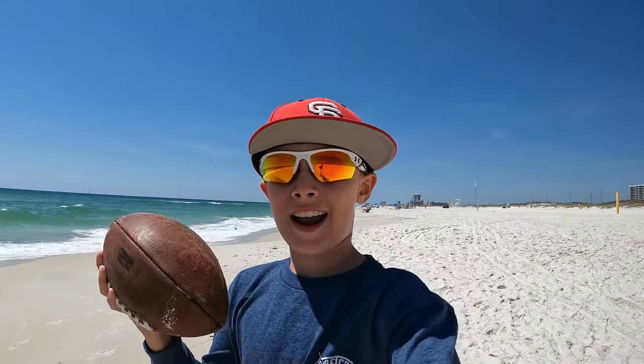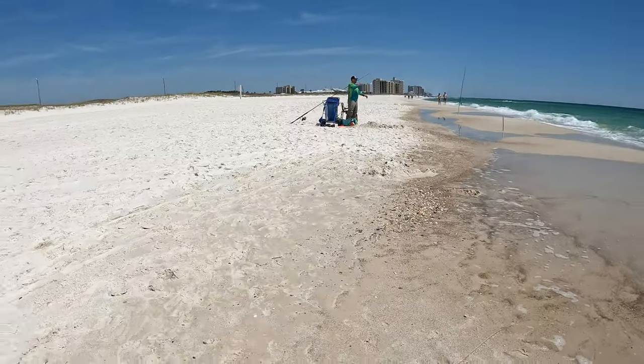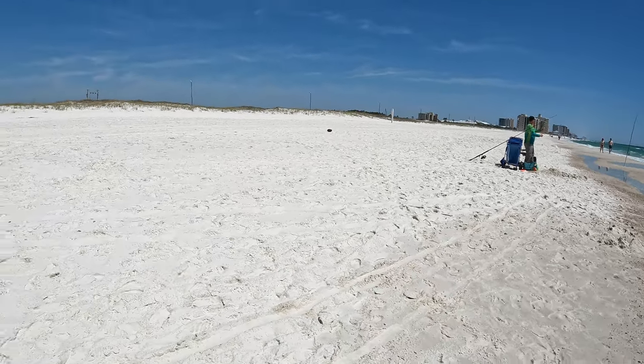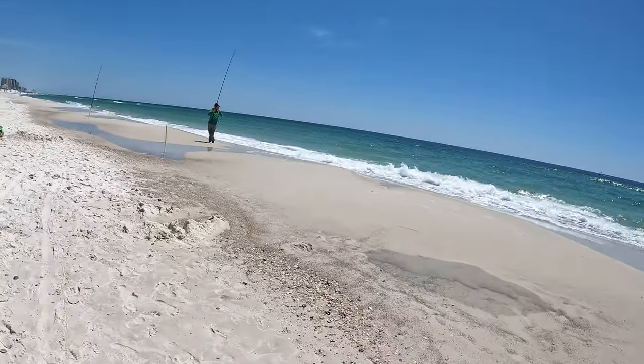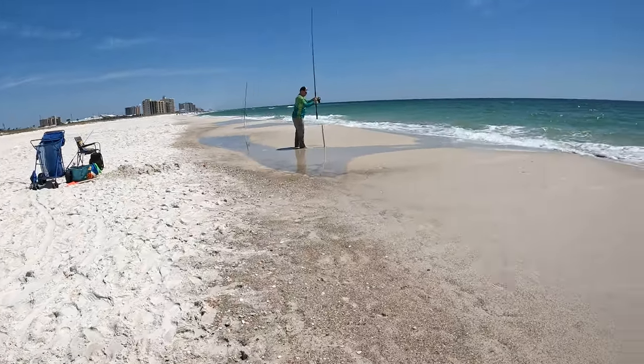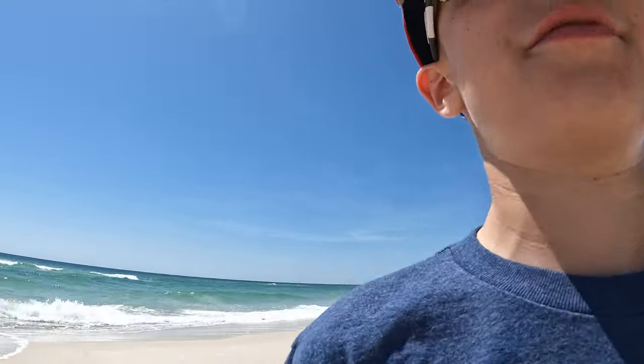I'm going to see how far I can try and throw this football. It wasn't that far, but I mean, I tried. So my dad just casted out the second rod. Now we're going to have two rods out, so we have better chances of catching the fish.